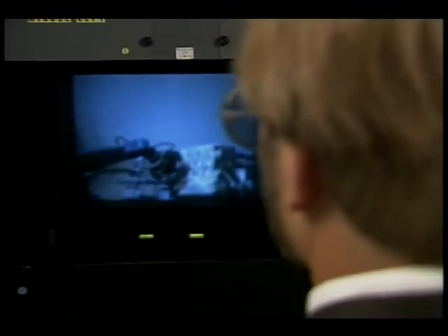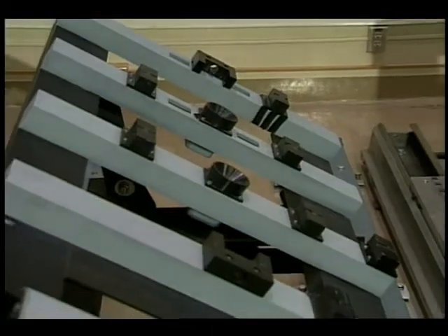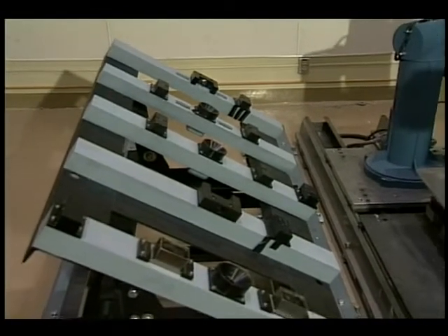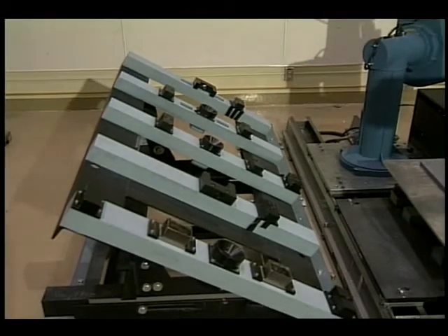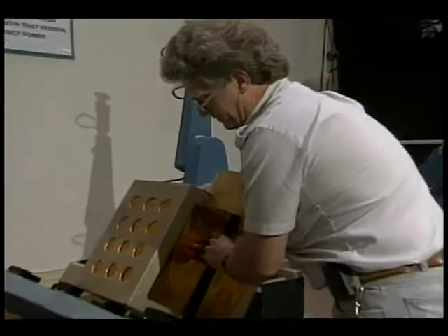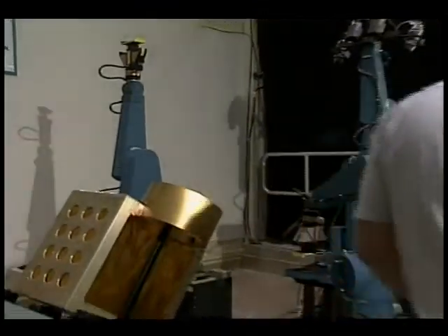Two of these cameras are used to provide the operator with a color 3D stereo display. This truss structure simulates the body of a satellite, or the space station, and supports a mock-up of an ORU. To simulate the uncertainties that may exist in the space environment, the initial location of the truss is not known to the robot beforehand.